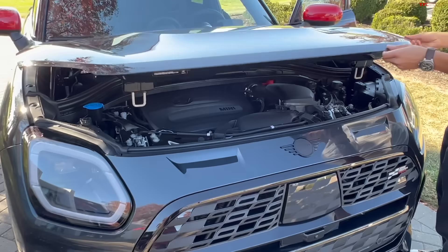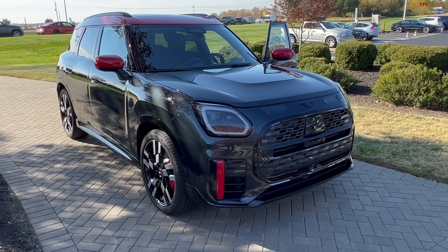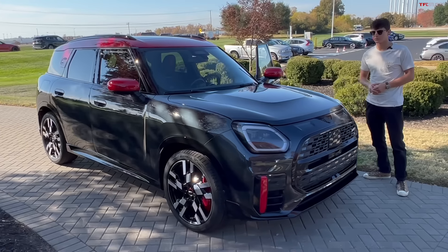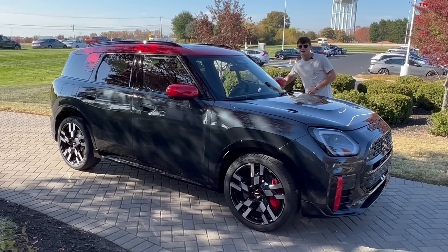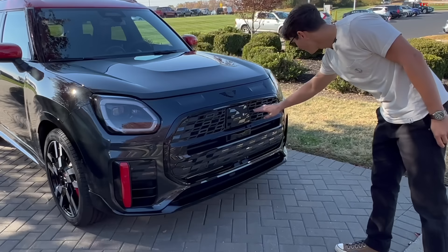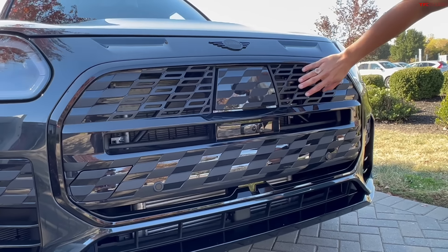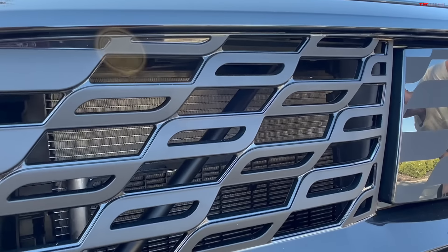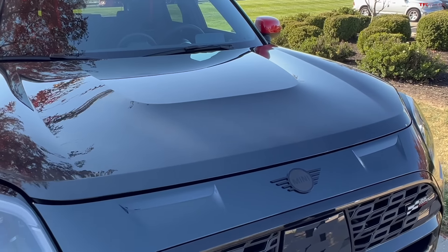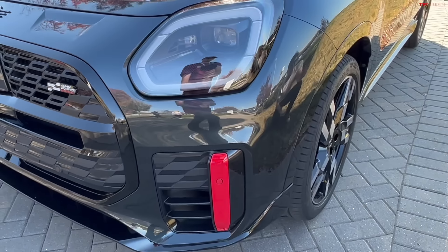The Countryman is the bigger Mini model, meant for a buyer who might have a family and extra things to take along, but that doesn't exclude it from having a sporty variant. Looking at the front end, you've got this grille with a checkered flag kind of pattern — Mini wanted it to feel like a racing flag. There are a few other details in the front end to give it a more muscular appearance, with some red accents along the side.